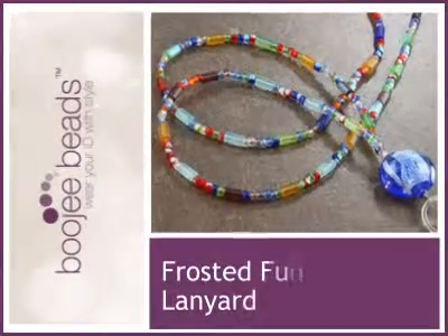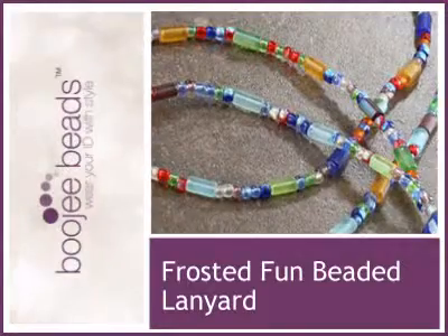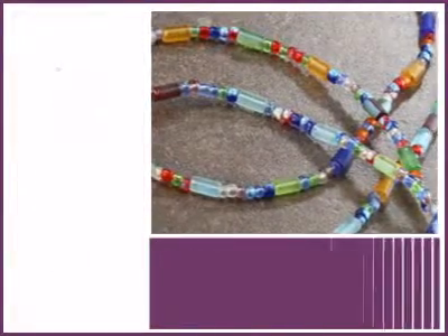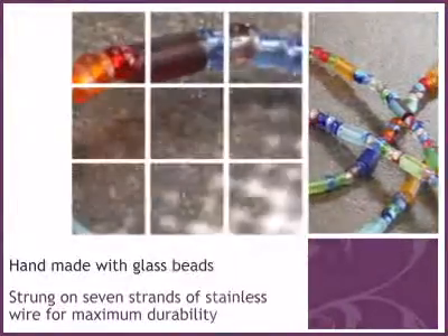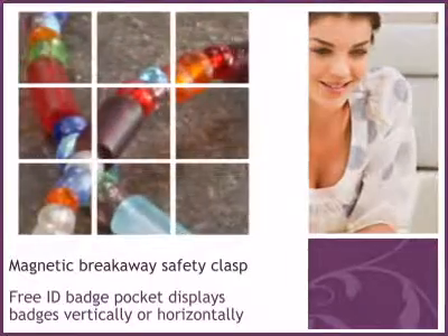We are delighted to share another beautiful piece from our collection. Bougie Beads Beaded Lanyards are handcrafted with imported beads and findings from around the world and feature a breakaway clasp for safety.